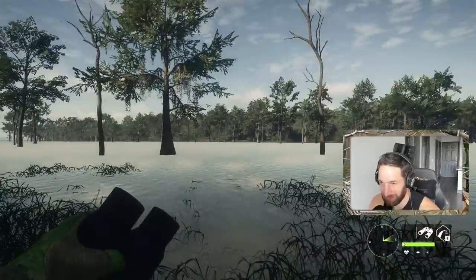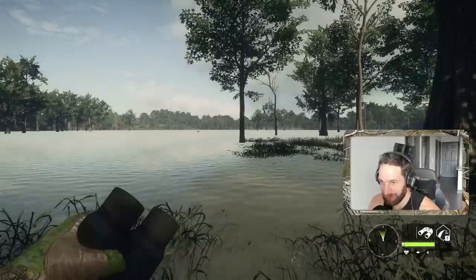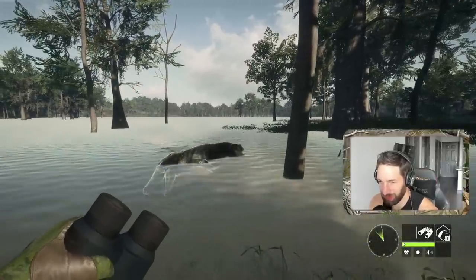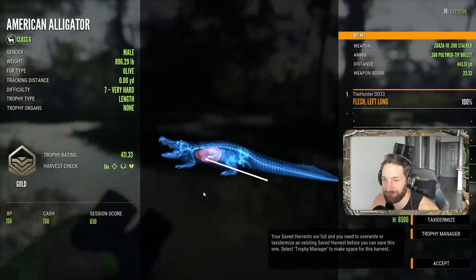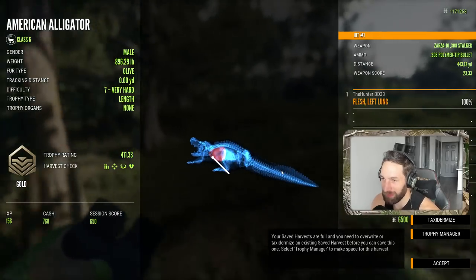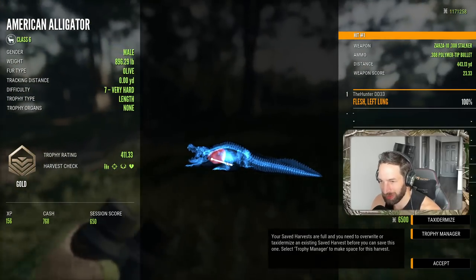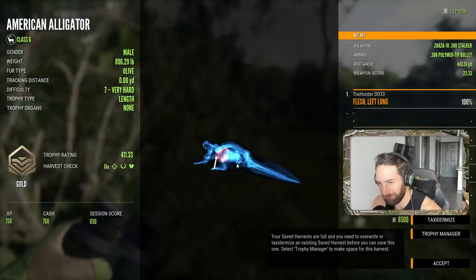We came around this point and there was a beautiful whitetail buck which we absolutely smoked at 300. Turn back around to hopefully find the gator and sure enough he's floating right back in to us. Here comes our gator — let's pick him up. What a heck of a shot: 411.33 gold. We pulled off a 444-yard perfect left lung shot — what an absolutely incredible shot placement on that really nice big 411 gold olive alligator, quartering away at 443 yards.